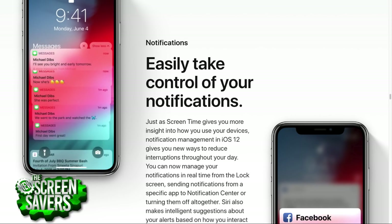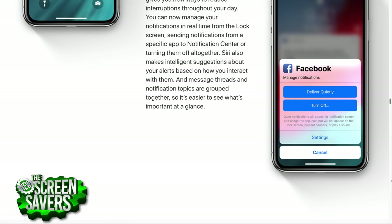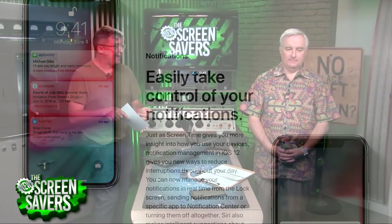Right from a notification you can now choose 'deliver quietly' — so instead of buzzing your phone and showing on the lock screen, it just goes to notification center — or you can immediately turn everything off. It's been such a pain to go into Settings to manage notifications. This is a huge improvement since it's a huge list of apps.